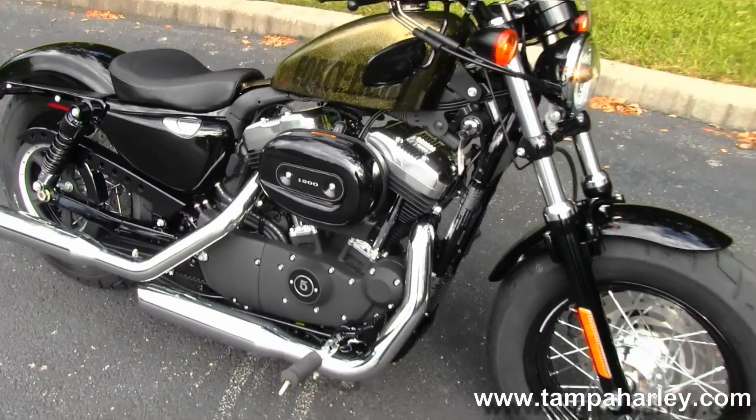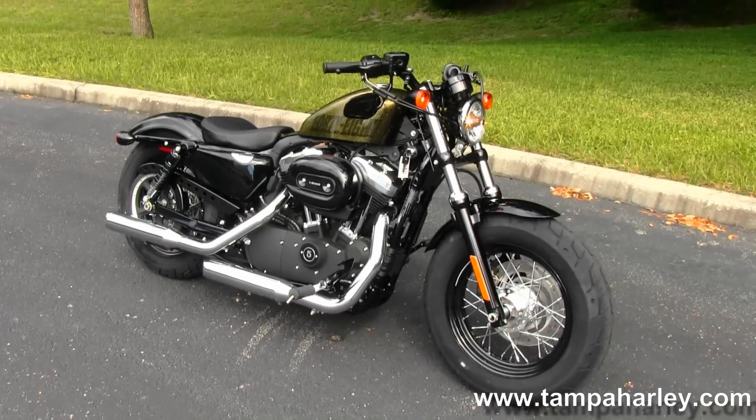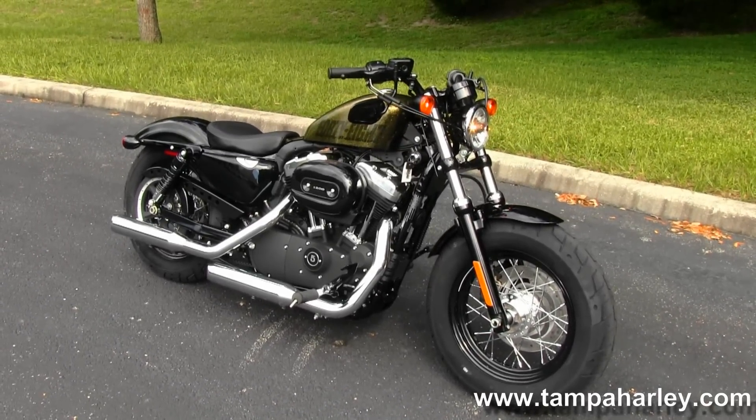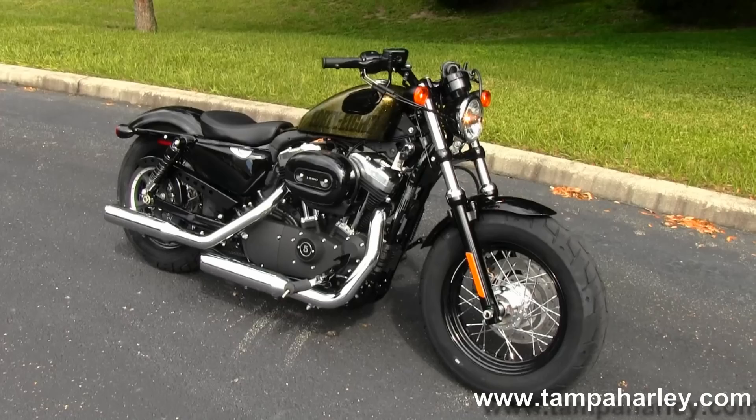Remember, here at the world-famous Gulf Coast Harley-Davidson all our bikes are fully serviced and safety inspected. We take anything on trade — from trucks, trailers, campers, automobiles, imports, artwork, guns, jewelry, tanks — you name it, we take it.